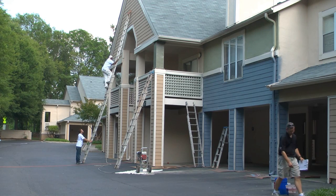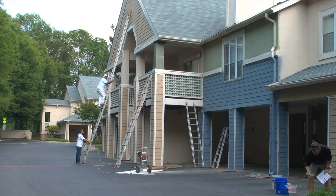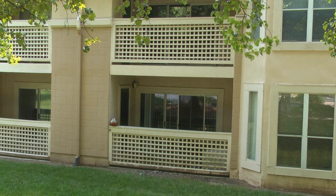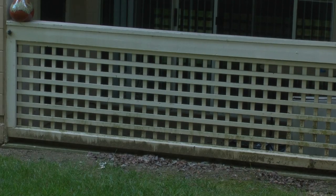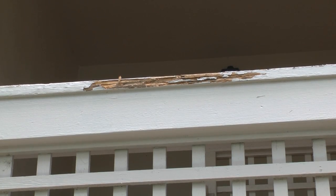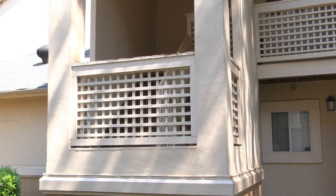This gives the management team and the owners an opportunity to see what the finished product will look like ahead of time. After the colors were selected by the customer and before the paint job could begin, the buildings needed to be pressure washed and stucco and rotten wood needed to be repaired.